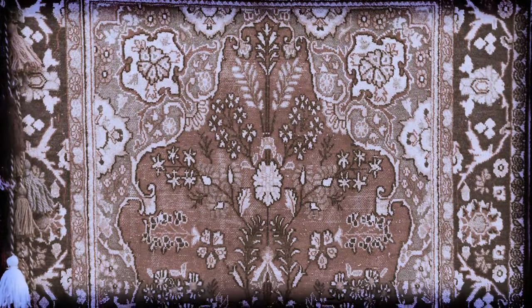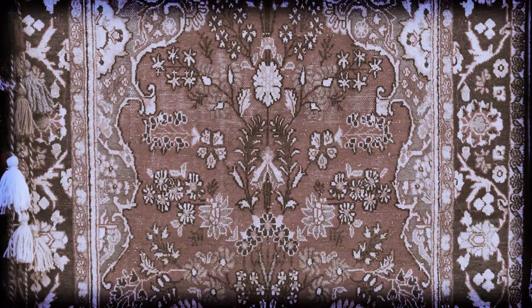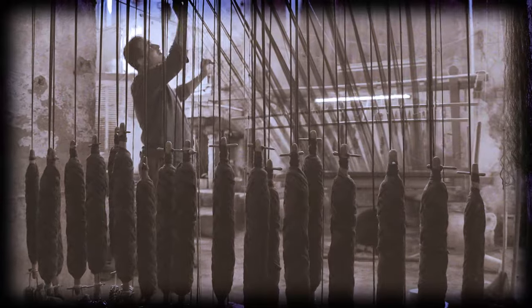Step into the enchanting tapestry of Kashan, where every fabric tells a tale of centuries-old craftsmanship.